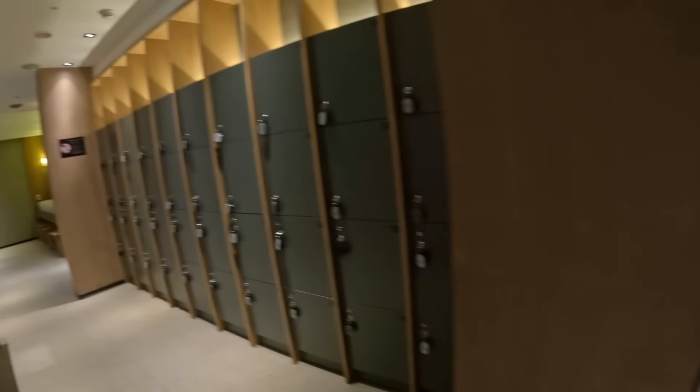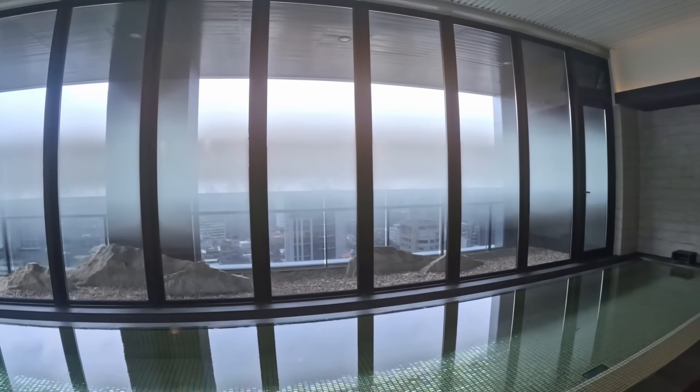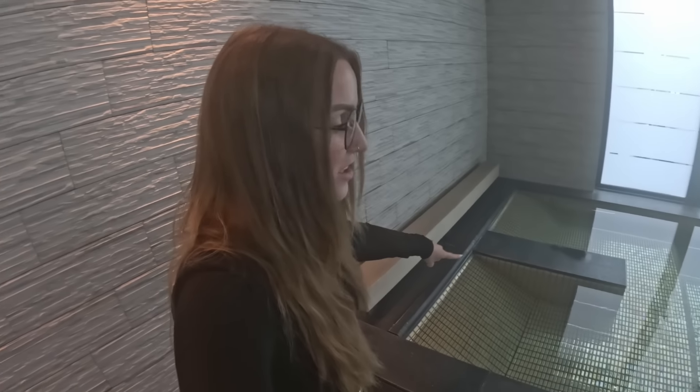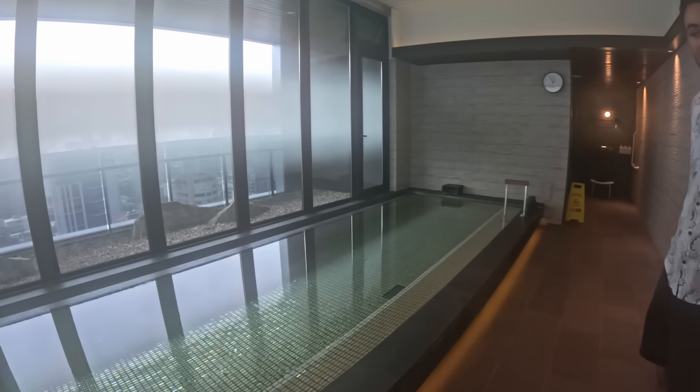The staff was nice enough to let us look at the onsen during cleaning hours — so we're sneaking in! This is the female's one so Chase wouldn't normally be in here. There are washrooms and lockers where you lock up your clothes. You can feel instantly how warm it is in here. There's a view overlooking the city, and it almost feels like a steam room with loungers and cool seating.